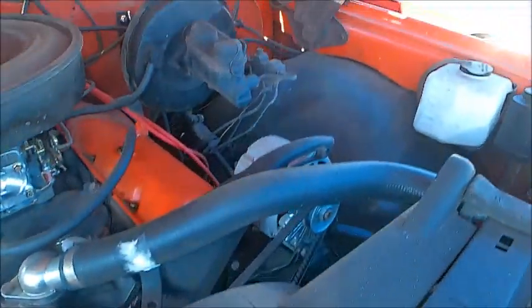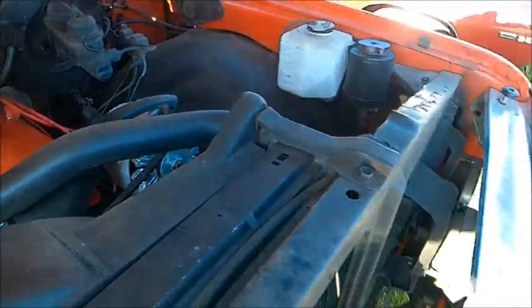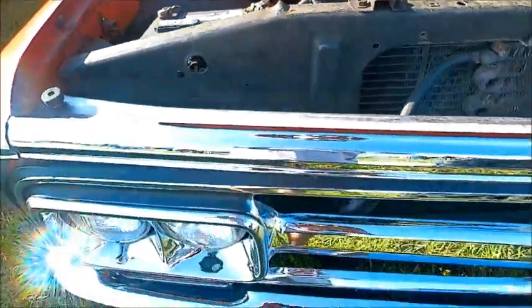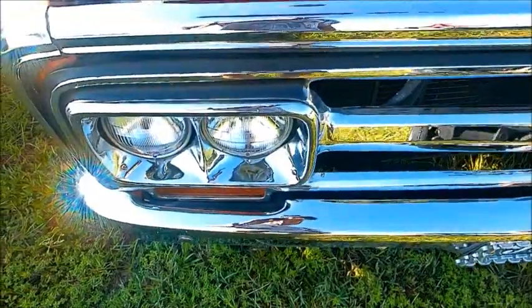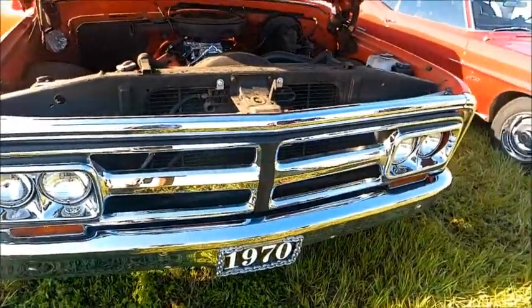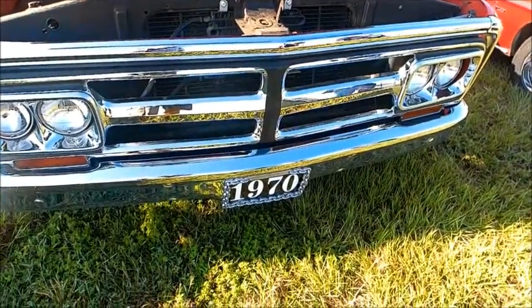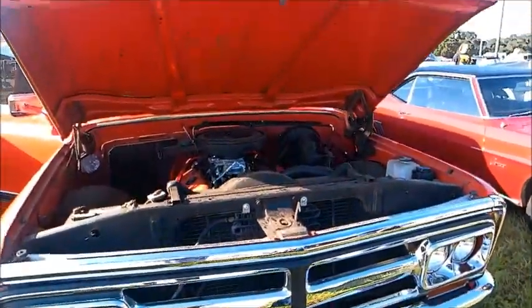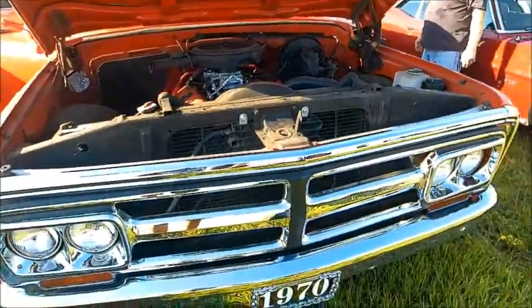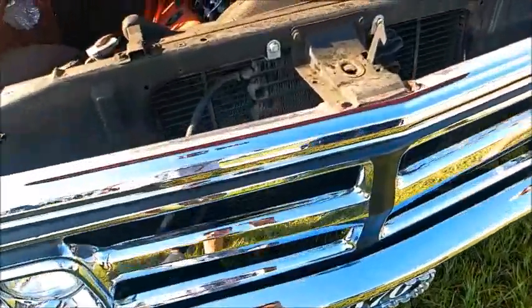Not known for its great gas mileage, but certainly a great engine. Very unusual — on the driver's side, there's just a driver's door. But you'll notice on the passenger side, there are two doors.